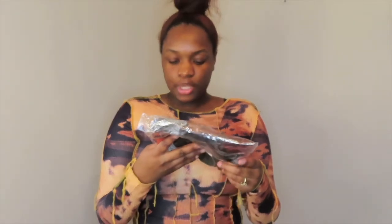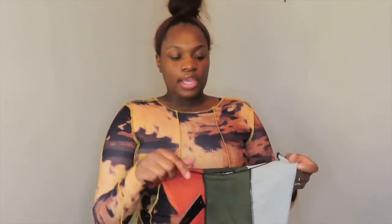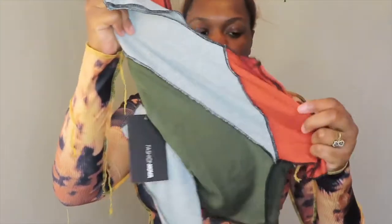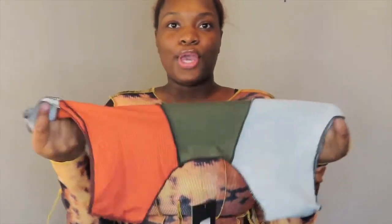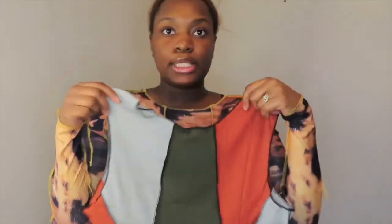Next item is the Join the Club Crop Top in a size large, color olive slash combo. This top is similar to the previous ones with the little rips, the lining detailing — it's also similar to the bodysuit. When I saw this on the model I thought it was really cute. It's an olive, orange, and gray crop top with that ribbed lining detail. This one doesn't have rips. The middle is stretchy but the top part is not as stretchy as the middle.